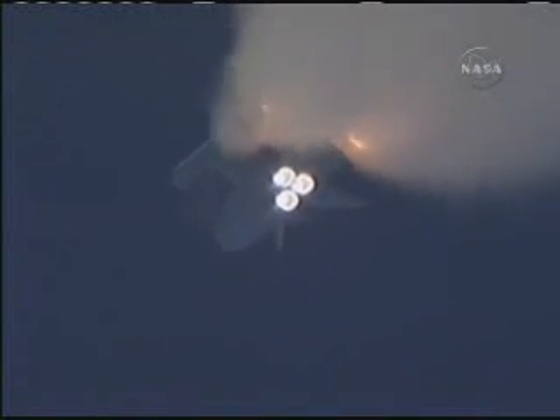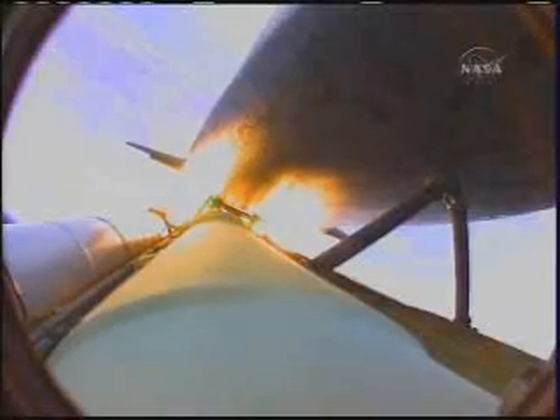Atlantis is already 19 miles in altitude, 20 miles downrange from the Kennedy Space Center, traveling 2,500 miles per hour. Coming up on staging — the point at which the twin solid rocket boosters burn out and separate from the orbiter.